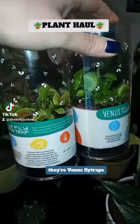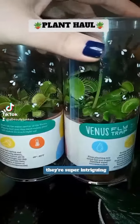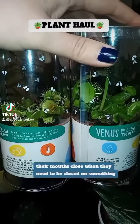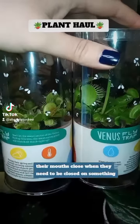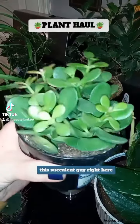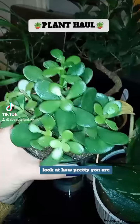They're venus fly traps — they're super intriguing. Yes, you can see them move, and yes, their mouths close when they need to close on something. It's wild.